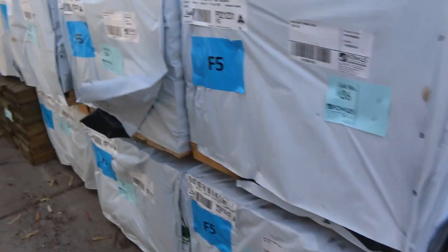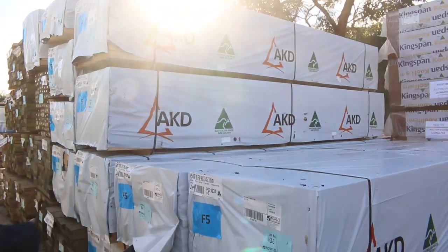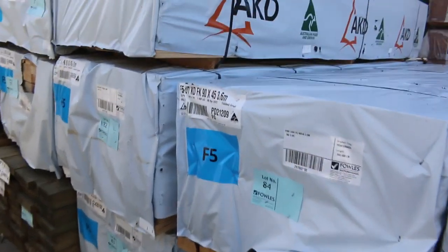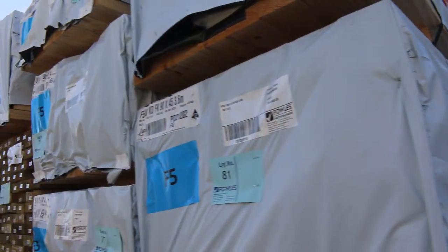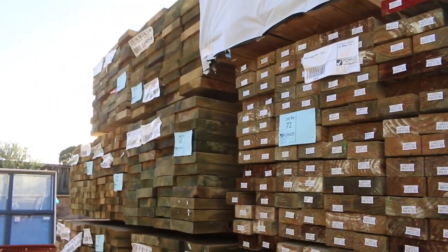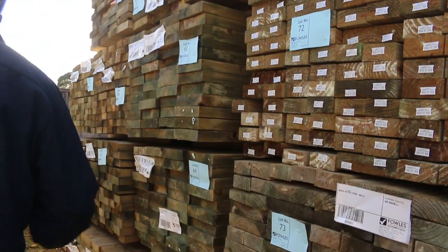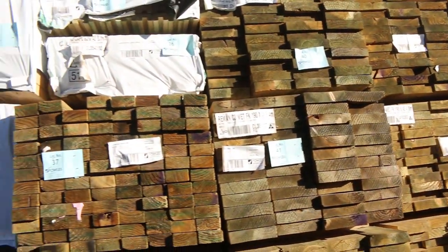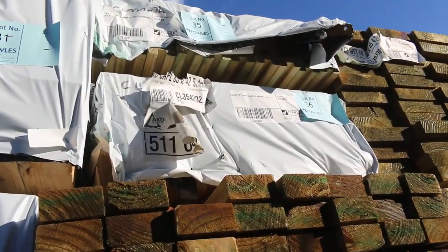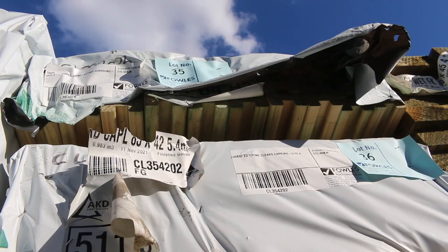In behind there we've got a heap of F5 pine that's arrived this week - 90x45 in 3.6s, 4.8s, and 5.4s. So we've got some nice framing pine. In behind there we've got more treated pine - 90x45, 140x45 and 190x45 on both sides of the ledger there. A little pack up the top with some treated pine capping and also treated pine lattice up there.